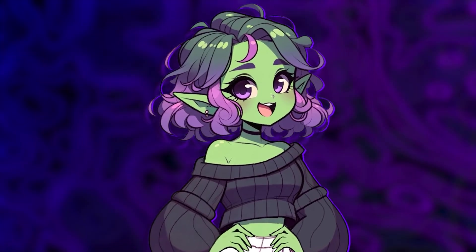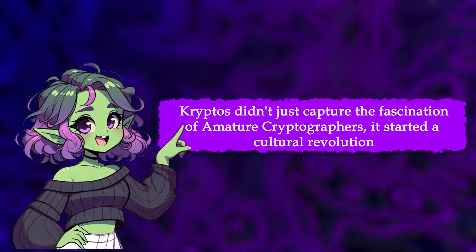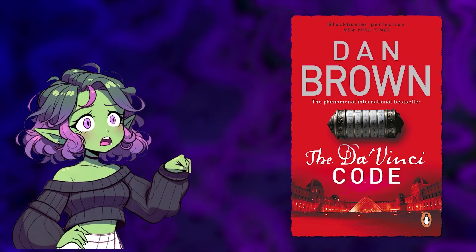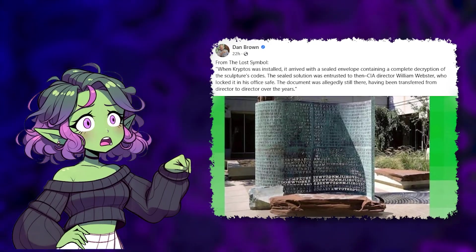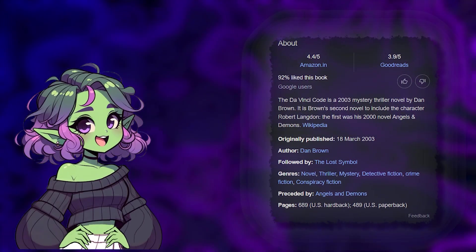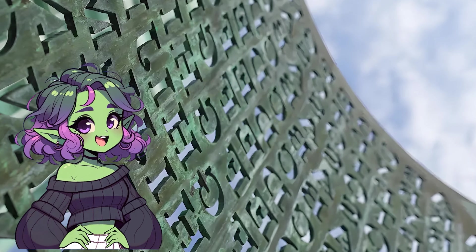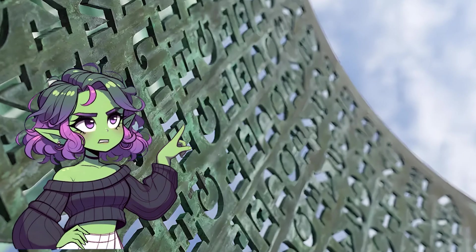Meanwhile, independent cryptographers and amateur codebreakers around the world collaborated online, sharing theories and breakthroughs, collectively chipping away at the puzzle once thought impossible. Kryptos didn't just capture the attention of amateur cryptographers — it inspired cultural phenomena too, most notably Dan Brown's bestselling novel The Da Vinci Code, published in 2003. Brown himself openly cited Kryptos as one of the inspirations behind his intricate puzzles and cryptographic themes. The novel's global success further amplified public fascination with secret codes and hidden messages, driving even more enthusiasts into the puzzle-solving fray.